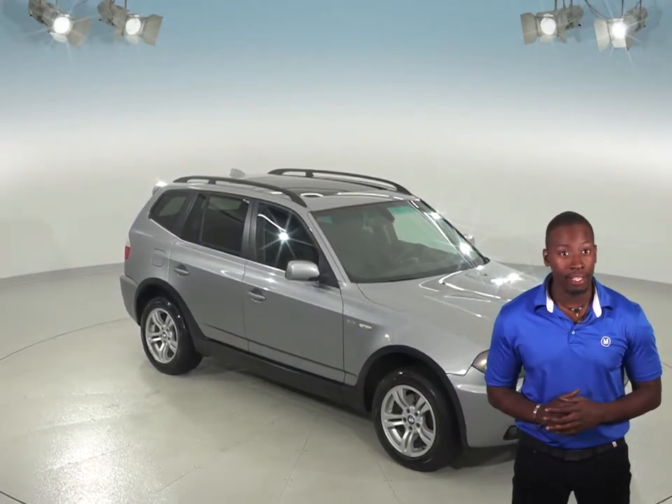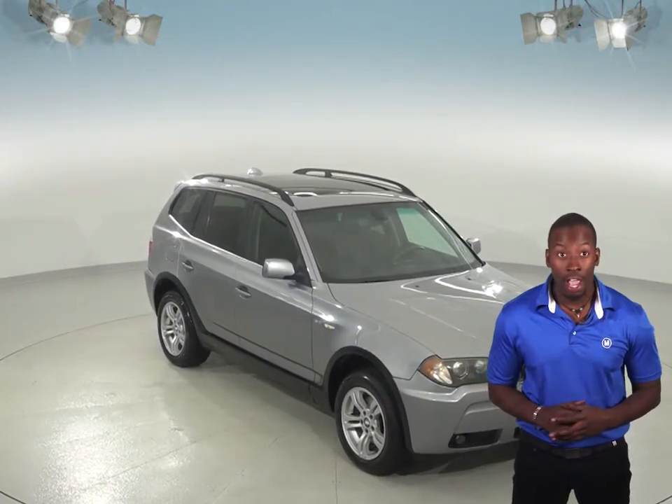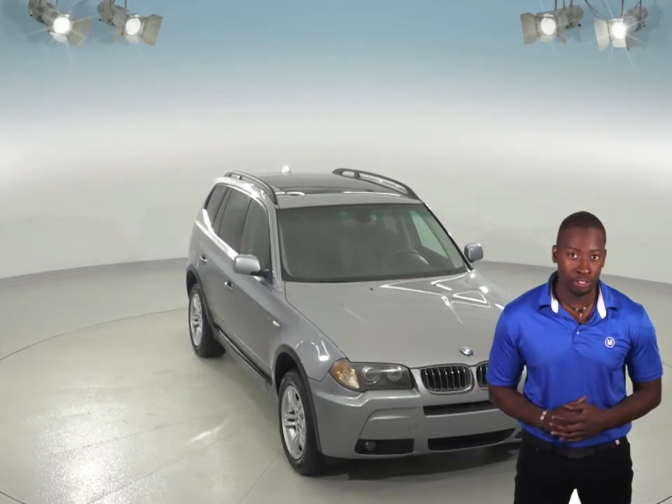If you're looking for an older, classy ride that makes an excellent everyday driver, then you have to check out this 2006 BMW X3.